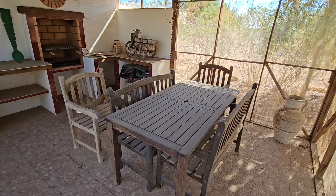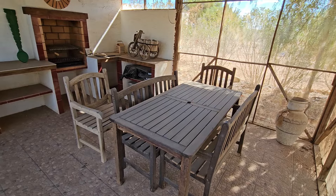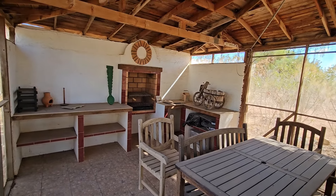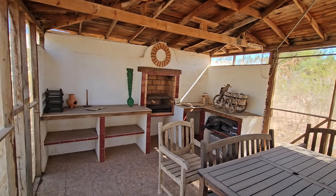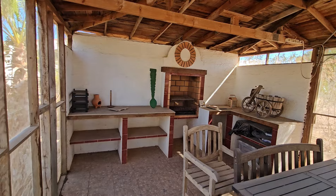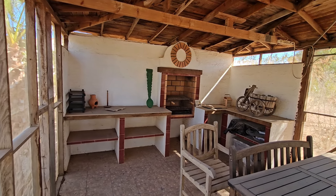So guys, this is the outside kitchen area where you can sit and have outdoor dining. It's all netted all around so you can sit here peacefully and the flies won't bother you — or mosquitoes — any time of the year. You've got a lovely barbecue there and plenty of worktop space.